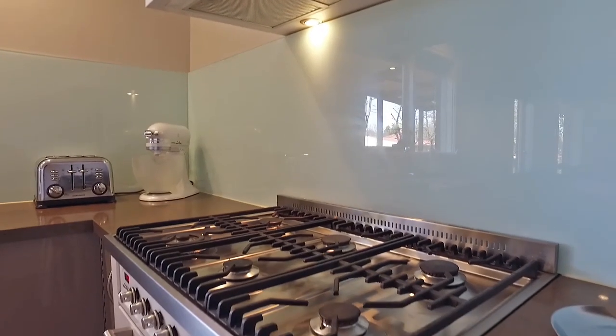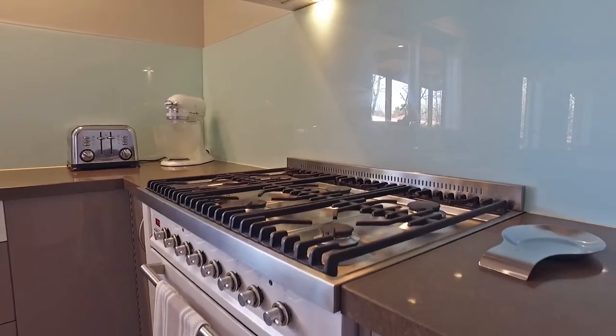This newly renovated kitchen features stainless steel appliances and stunning stone benchtops.